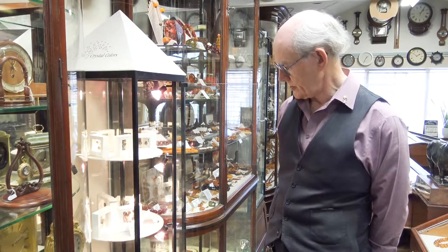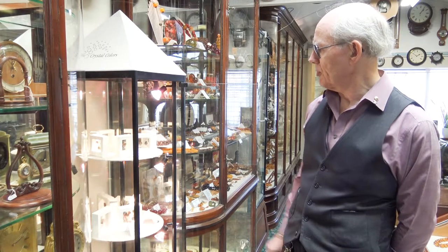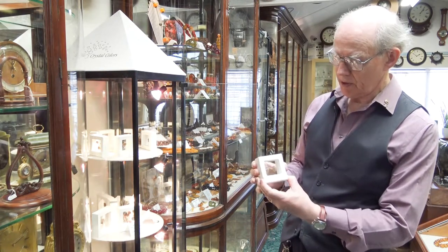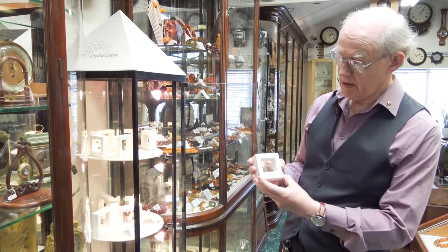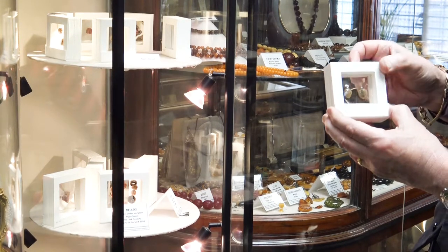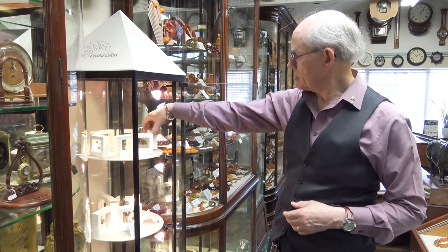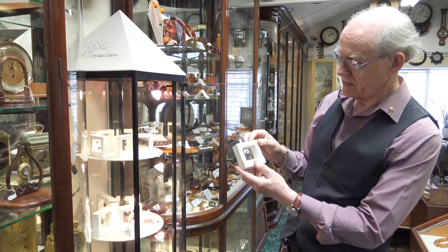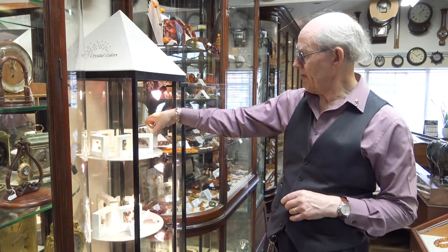This cabinet is basically what we call the Roman cabinet, and it's examples of the amber that was used by the Romans, carved basically in Italy. The typical sort of beads tend to be these amphora shape beads and there are quite a number of different pieces, quite rough because obviously they've been buried for a number of centuries.